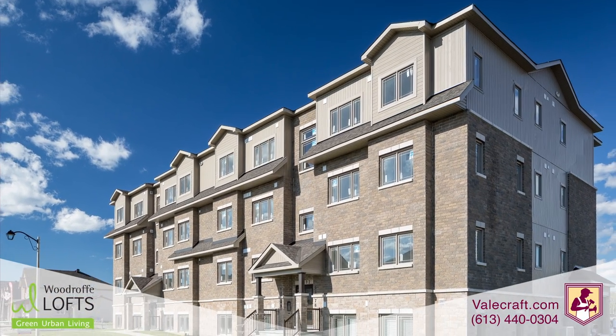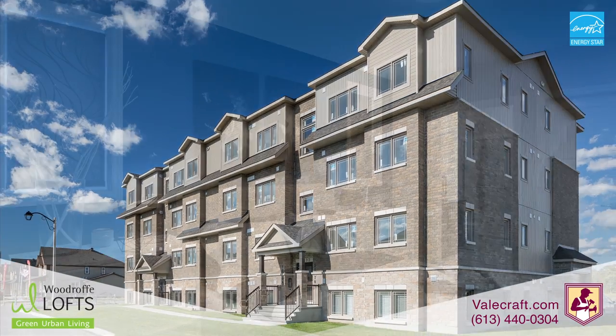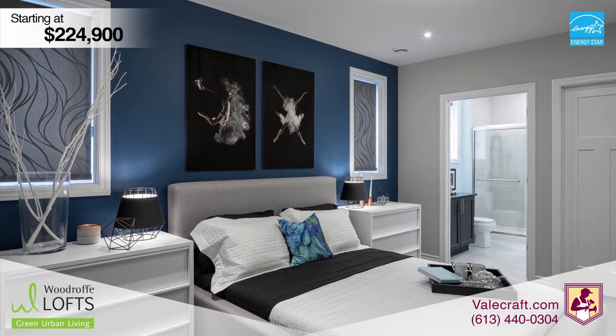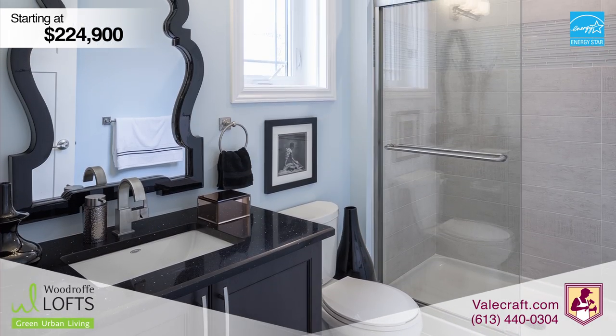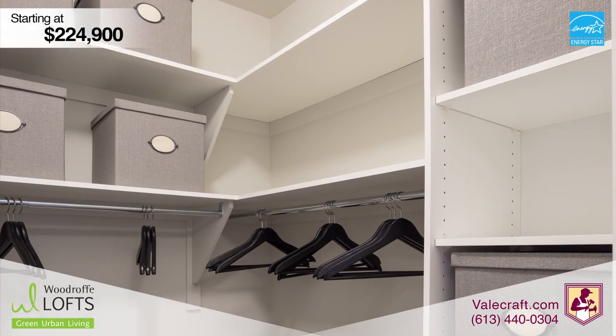Welcome to the Carlisle of Woodrow Lofts. This eco-friendly condo by Bellcraft Homes features an elegant master bedroom with a private en suite bathroom and a luxurious walk-in closet.